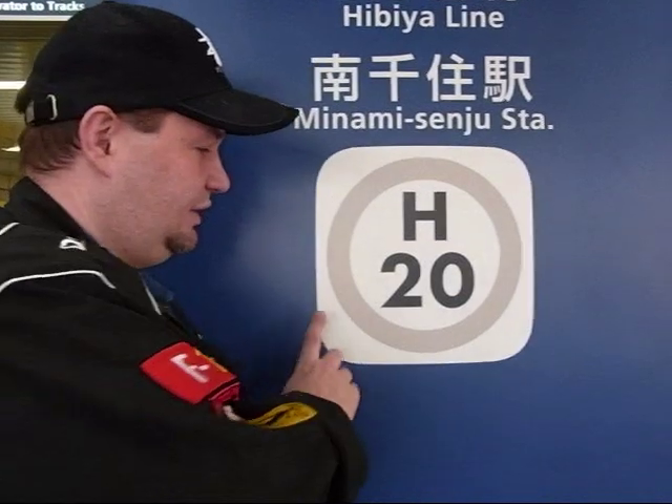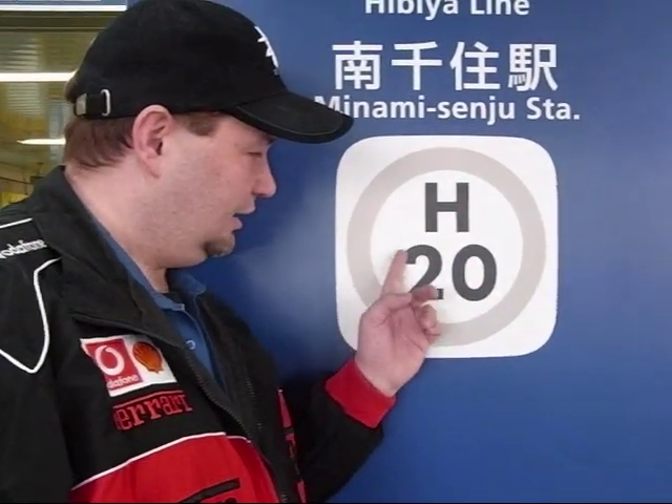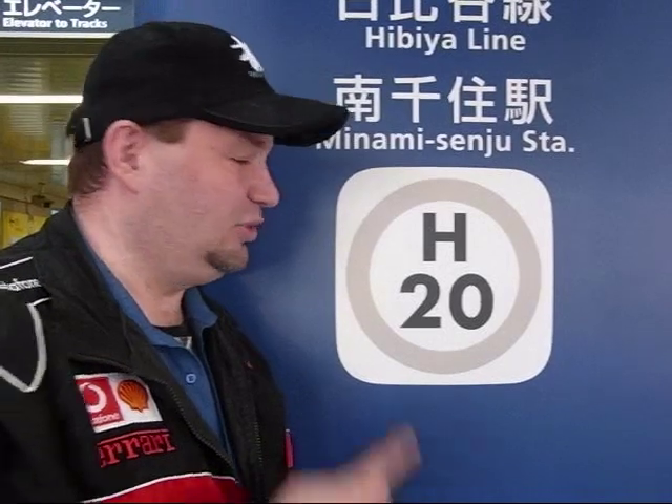What we have here is a station marker. These tell you the line — the H means Hibiya — and the number is the station number. So this is station number 20, meaning Kita-Senju. This helps you track where you are and what station you're at.